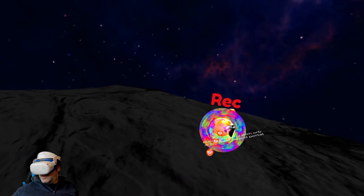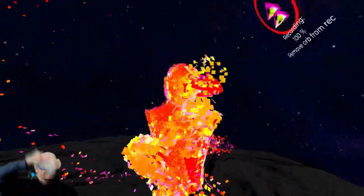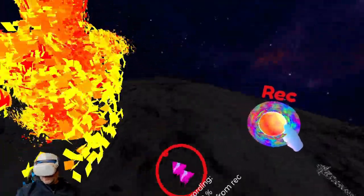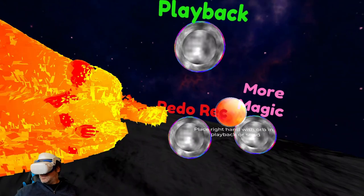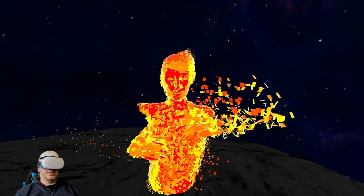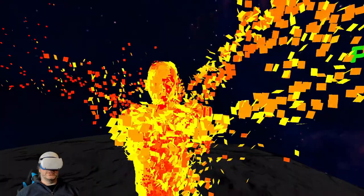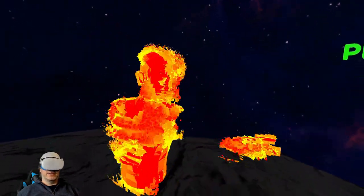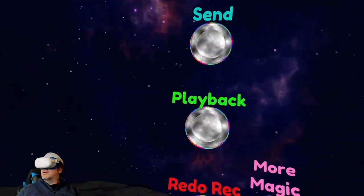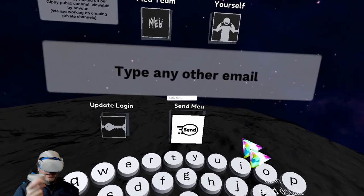Let's pick the red one — now I'm this fiery red person. I can do lots of movement, then remove the orb and play that back. If we want to send this, we can go ahead and click send. You can send it to yourself, send it to the Mew team, log in, or send your Mew.